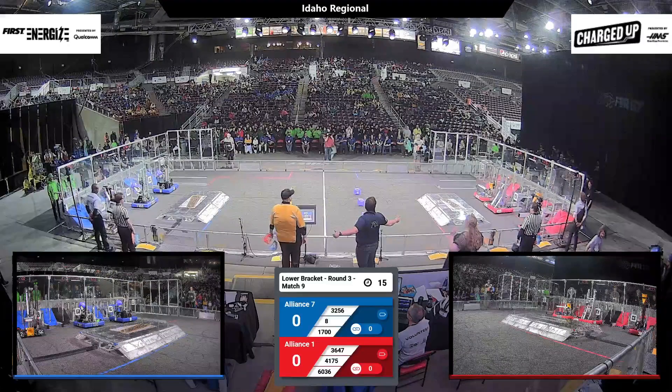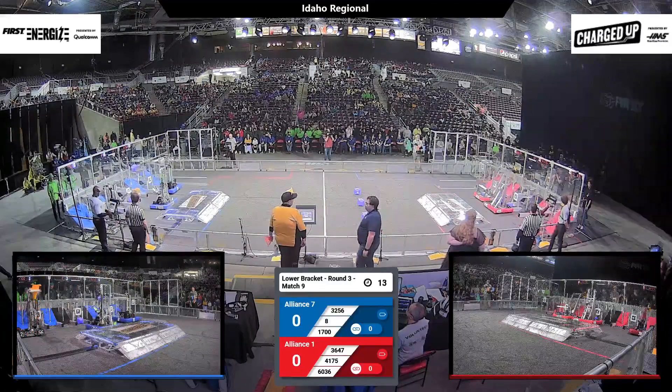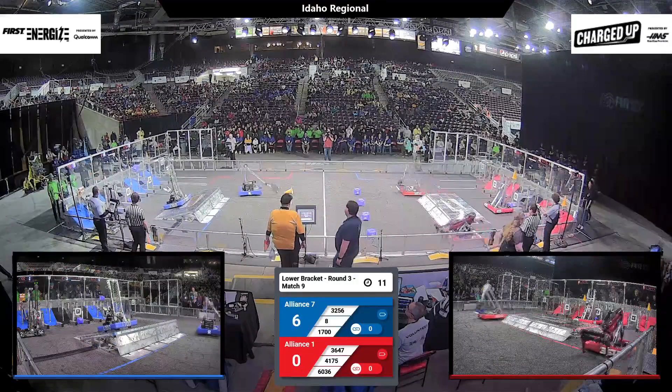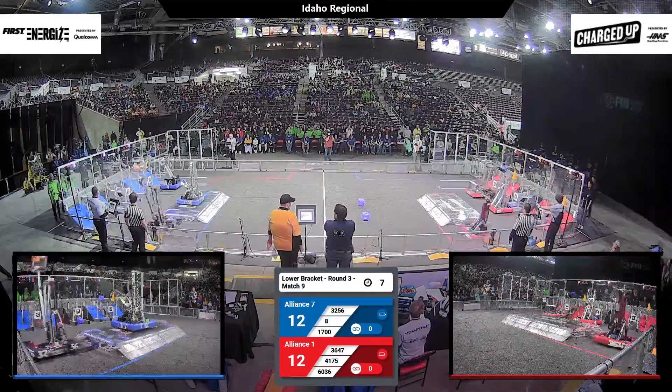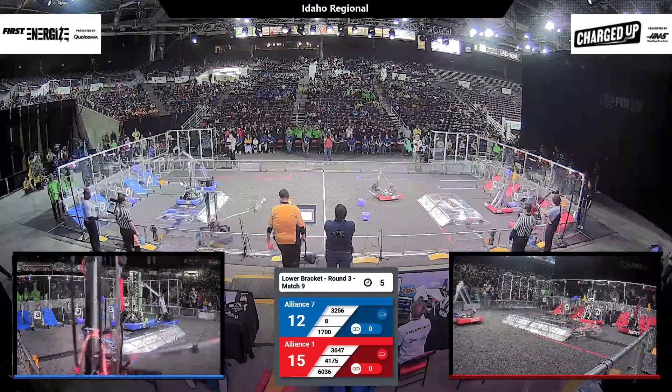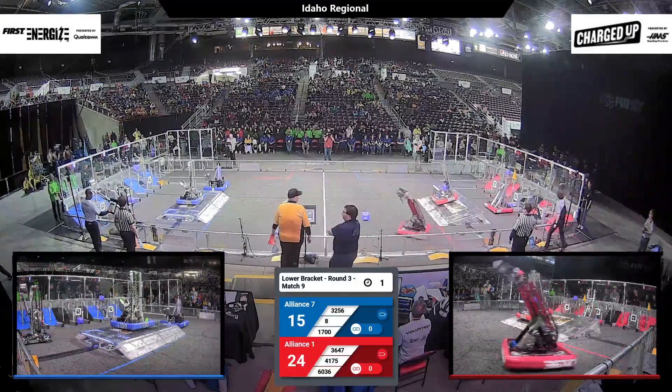In three, two, one, go! Welcome to match number nine here at the Idaho Regional. We are in the lower bracket, so the team that wins this stays live in the tournament, and the team that loses has to pack up and head home.